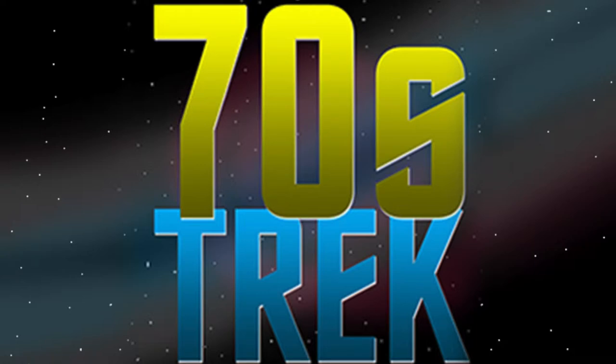The set includes three discs with 12 episodes, and a three-part documentary called Inside the Roddenberry Vault. There are two other documentaries and a collection of forgotten snippets and scenes that have not been seen since they were viewed by the producers in the 60s.